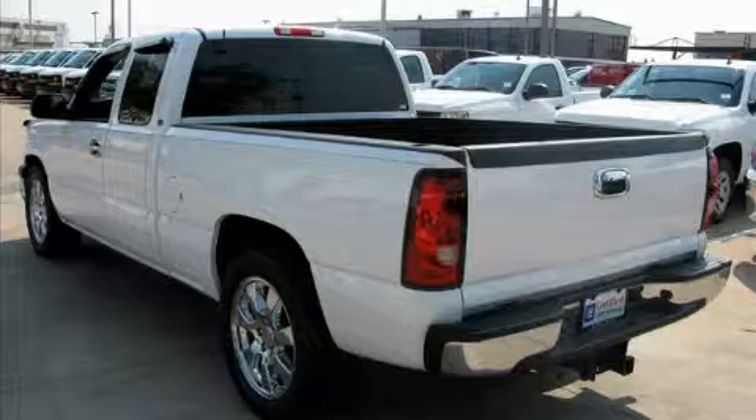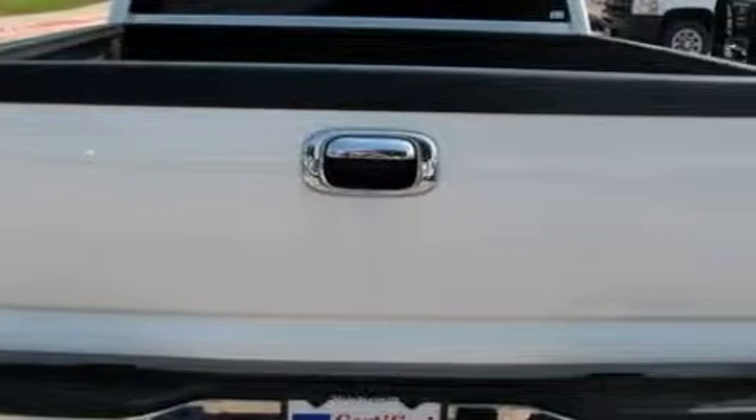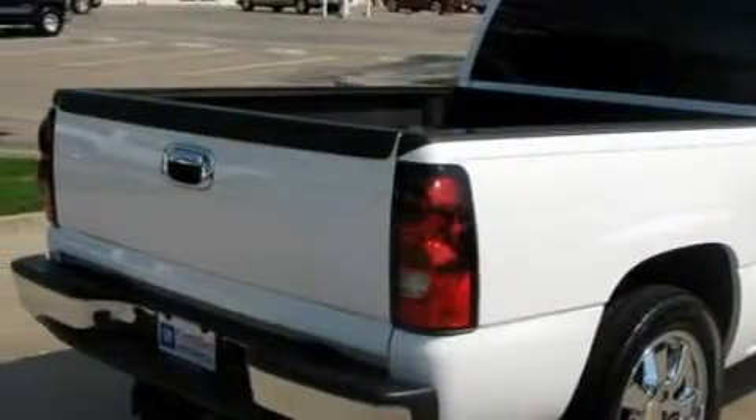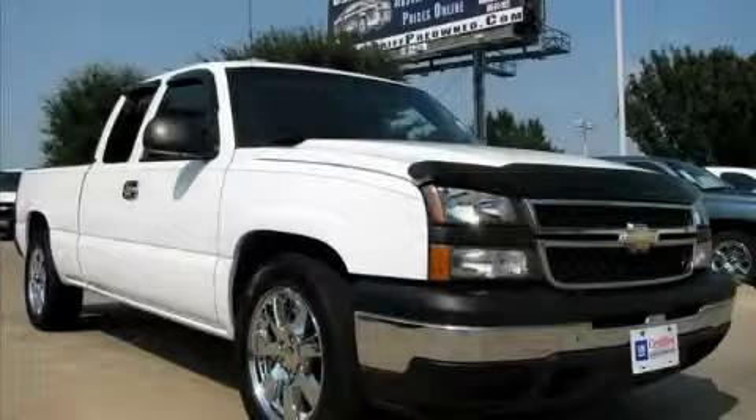The steadfast engine, connected to a smooth shifting automatic transmission, produces enough power to comfortably merge into any traffic situation. Not to mention that this Chevrolet qualifies for the Carfax buyback guarantee. Stop by today and test drive this truck for yourself.